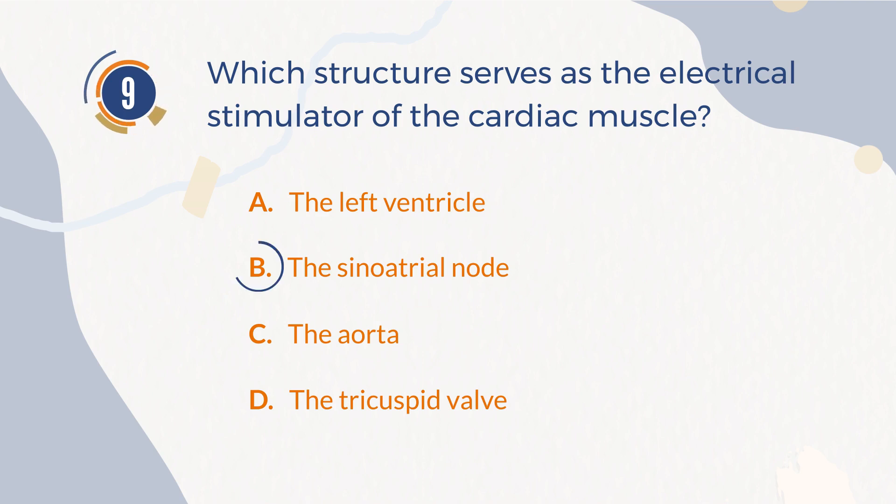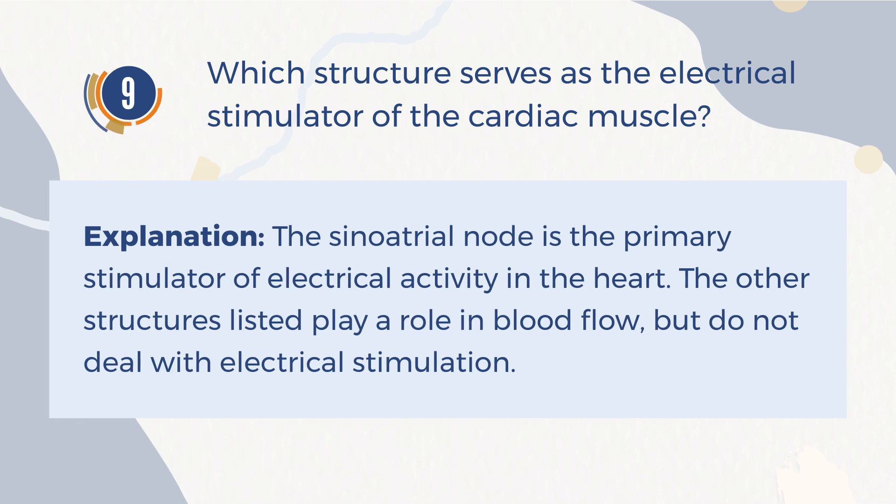The correct answer is B. The sinoatrial node. Explanation: The sinoatrial node is the primary stimulator of electrical activity in the heart. The other structures listed play a role in blood flow, but do not deal with electrical stimulation.